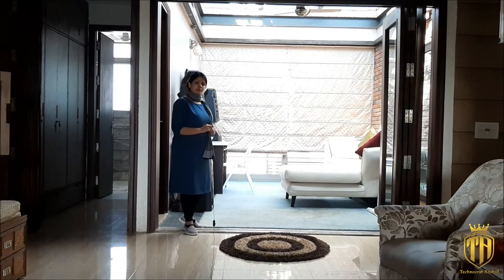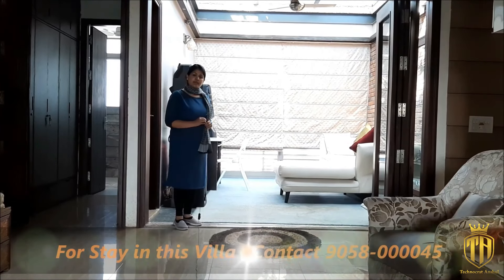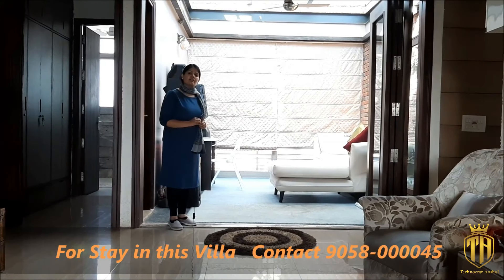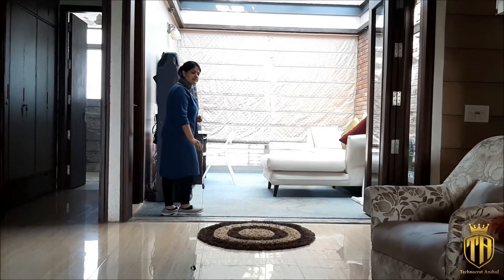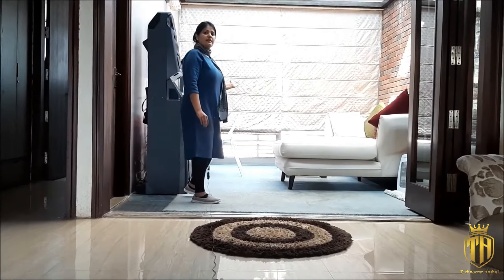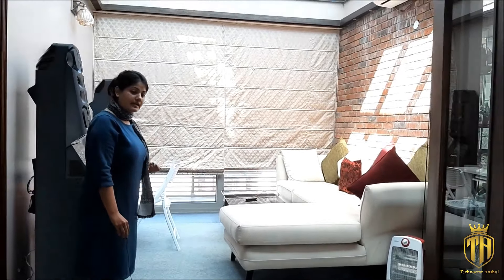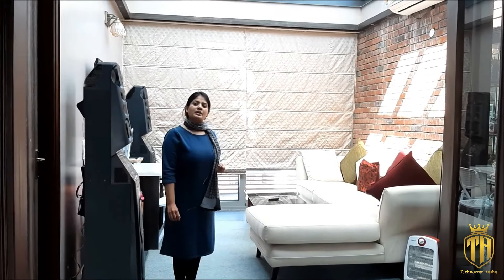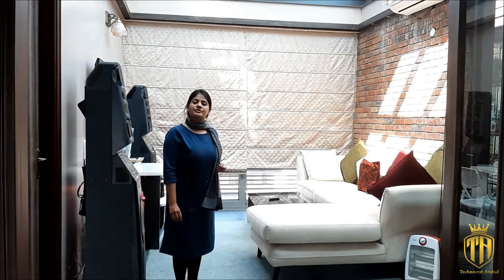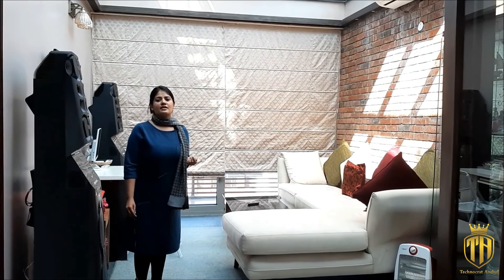I'm going to take you to our lounge, where we usually spend a lot of time. We have tried to make it very innovative by using glass inlets. As we are in this room, you can see we have used sliders — opening them completely gives natural light. We have also used high-quality toughened security glass, which is very beautiful and allows maximum natural light. You can enjoy the sunlight beautifully from this space.